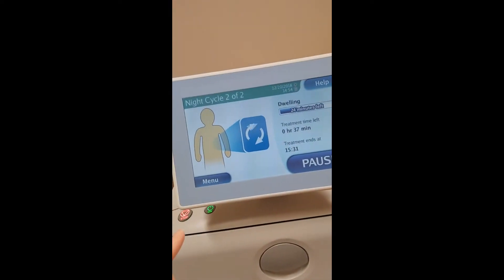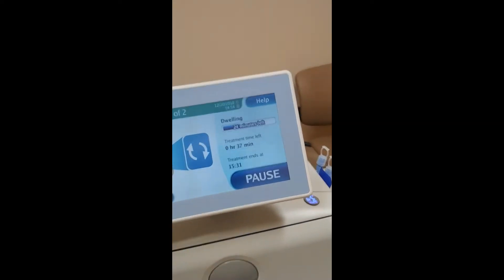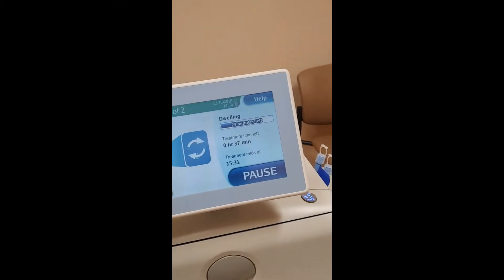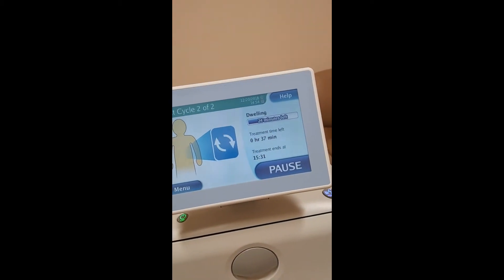Currently full of fluid — that's what dwelling is. After I'm done dwelling, in 24 minutes, I'll drain.